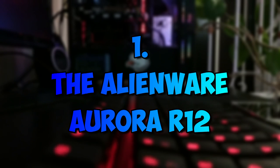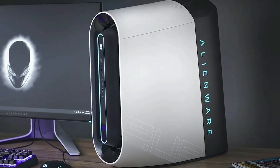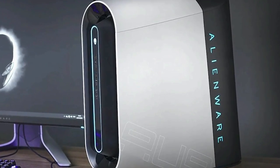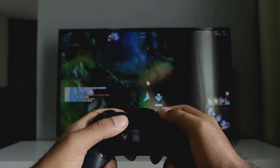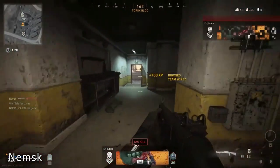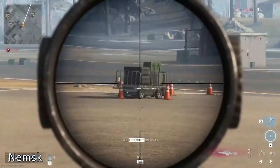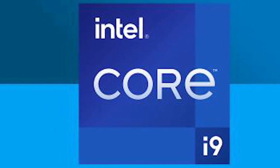Number 1: The Alienware Aurora R12. We're starting off strong with the number 1 spot — the Alienware Aurora R12. This pre-built gaming PC is defined to be the best one that money can buy. If we're talking about the specs, then no downsides. That's because this PC's CPU is an 11th Gen Intel Core i9, juiced up by the GPU of your choice.